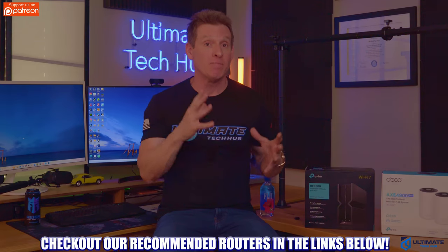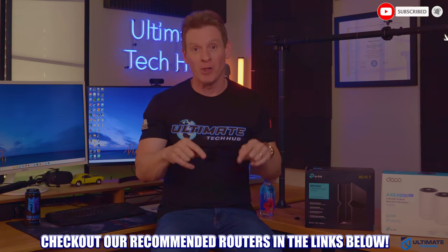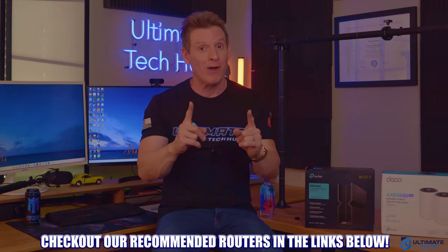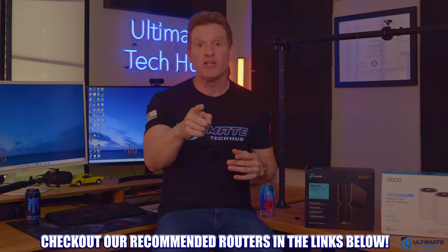That covers the basic differences between mesh and traditional routers. Make sure to check out our recommended routers in the links below. If you're in the market for a mesh Wi-Fi system, check out this video, or if you're in the market for a traditional wireless router, check out that video. See you in the next video soon.